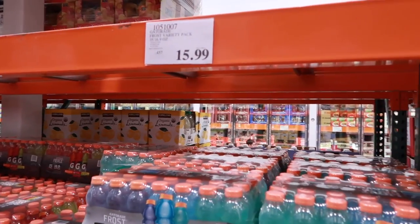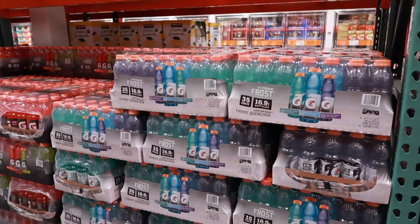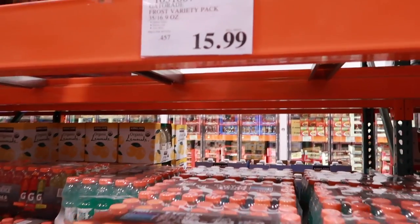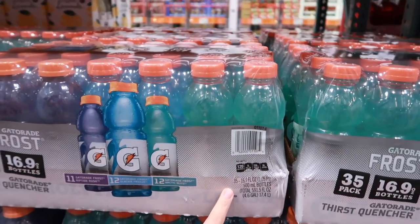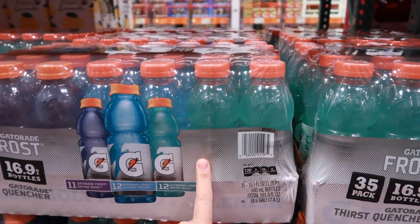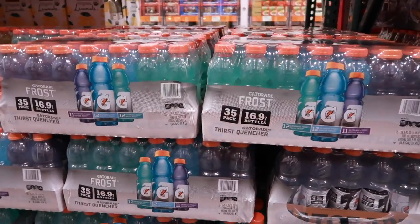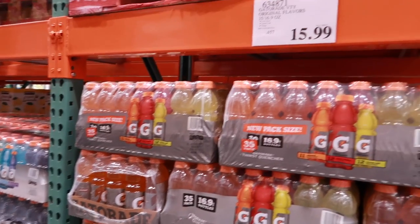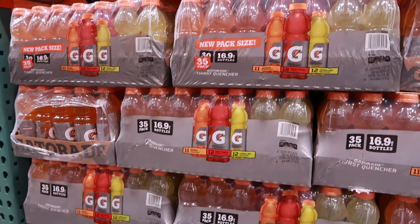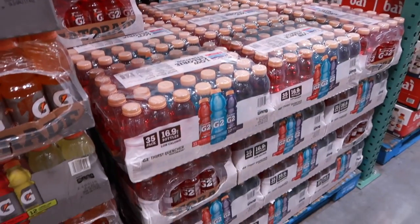Let's talk about Gatorade, because it's easy to get tricked here. You'll notice Gatorades end up being $0.45 a bottle, which sounds great until you realize that's for the 16.9-ounce bottles, not the 32-ounce bottles. Big stores like Kroger and Smith's do a sale for Gatorade and Powerade for about 50 cents for their 32-ounce bottles a couple times a year. That is where you want to stock up. You will not want to buy them at Costco unless you're in a pinch.